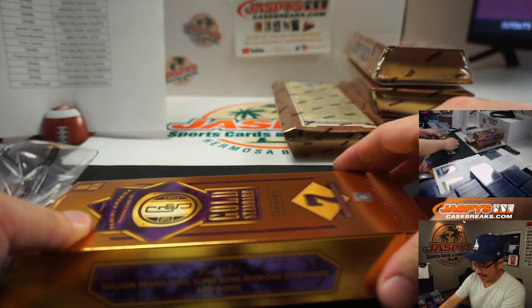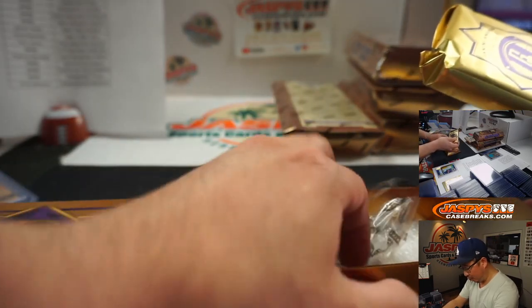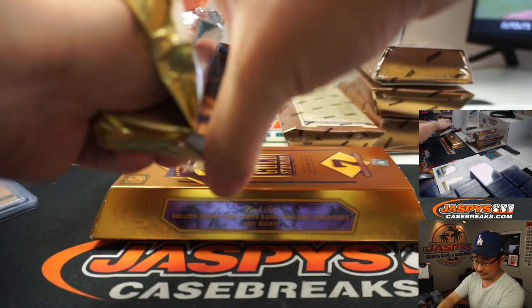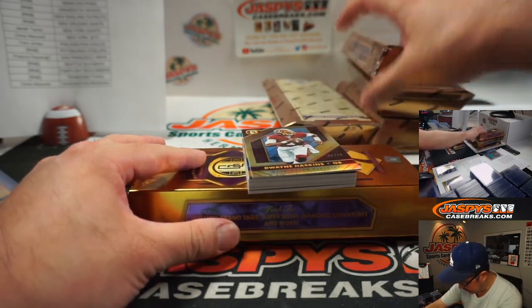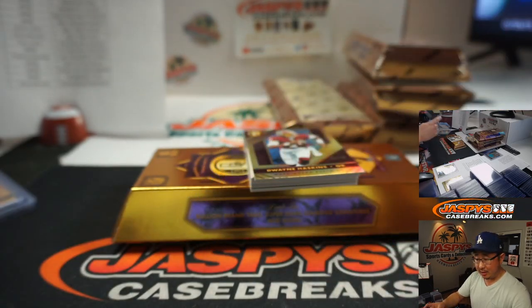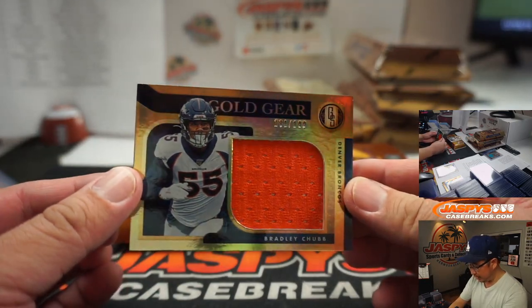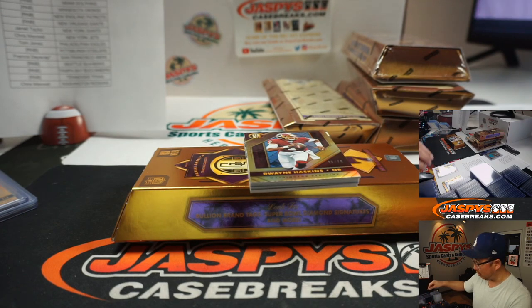We got Padres at Dodgers in the background here. Before you know it, are we going to have NFL action in about a month? Four weeks, ladies and gentlemen. Dwayne Haskins is going to help us out — Derek Brown, 52 out of 99, Panthers. Carolina 2 is going to be Sean Maddox. We got Bradley Chubb Gold Gear, 181 out of 199. This big Chubb goes to EA and the Broncos.